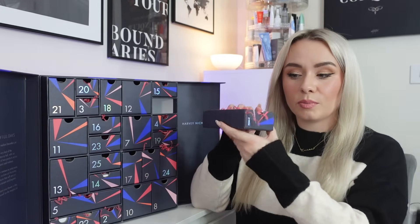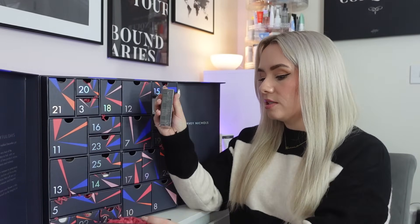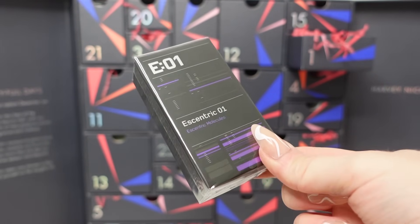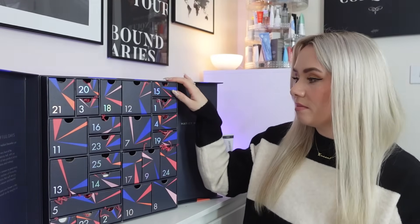Day number one is up here. The drawers pull all the way out — they have the number on the front but you can turn it around and it still has the cut-out for your finger if you're reusing it. In day one we're starting off with a fragrance: the Eccentric Molecules Eccentric 01. I had a few of these previously and didn't really like them, so I won't be opening it. This is 30ml and it's worth £45. The description says it's created solely from the aromachemical Iso-E Super, with a subtle velvety woody note that melds with your natural pheromones. Molecule 01 is about the effect it has on others — interesting! Strong start if you like fragrance.